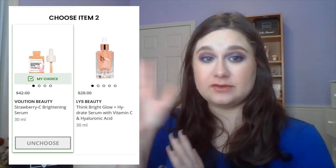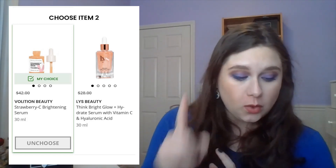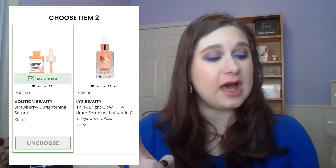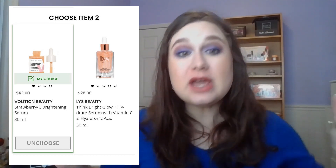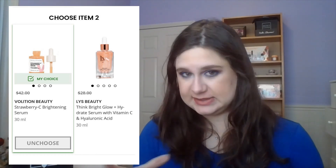Let's start with the comparison. I'm so sad these went head-to-head because I would have happily chosen both. You'll see a rant coming in next month's BoxyCharm about some of the choice items that were available. But this month, you had either the Volition Beauty Strawberry C Brightening Serum, or the LYS Think Bright Glow Hydrate Serum with Vitamin C and Hyaluronic Acid. So either way, you were picking a Vitamin C Serum.